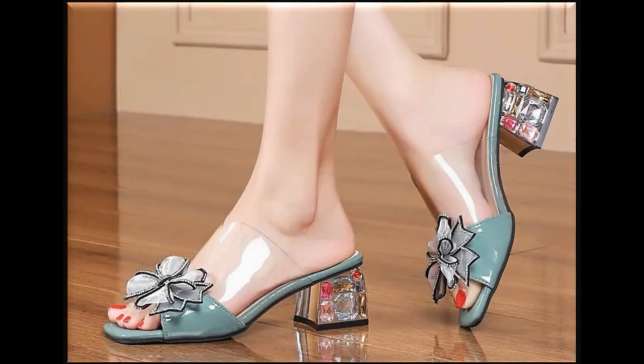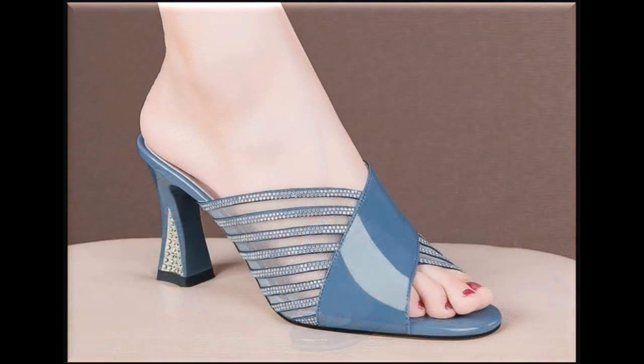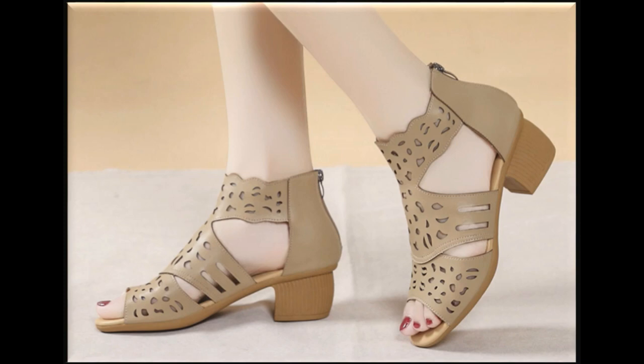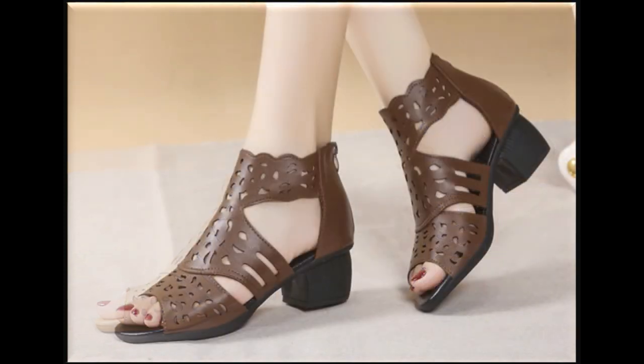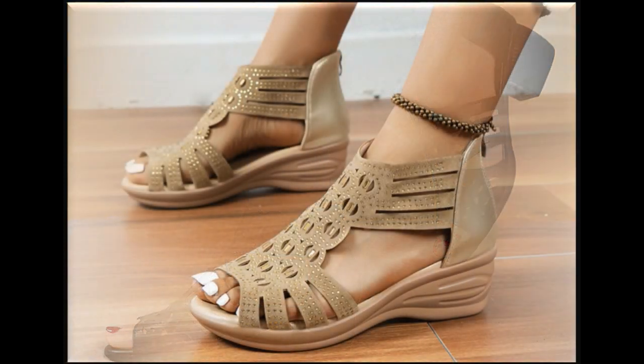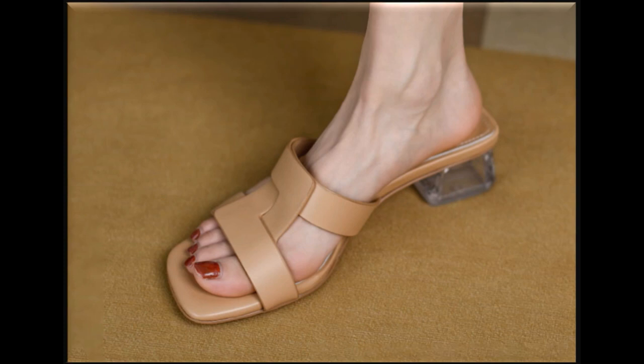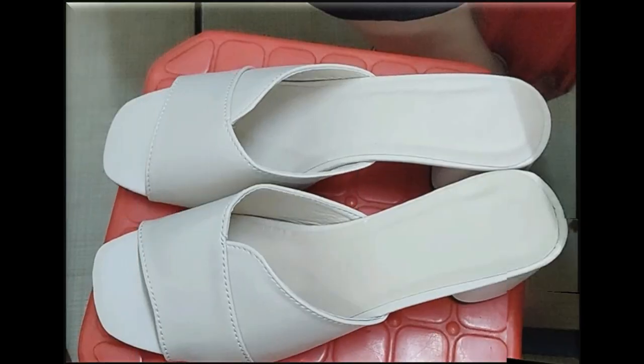Assalamu alaikum everyone, welcome back to my channel Splio. Today in this video I'm sharing very beautiful, stylish, updated and elegant designs which are launched at this time. Enjoy this beautiful collection and keep watching till the end so that you go through all these stunning designs one by one.